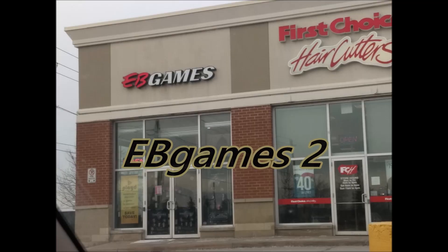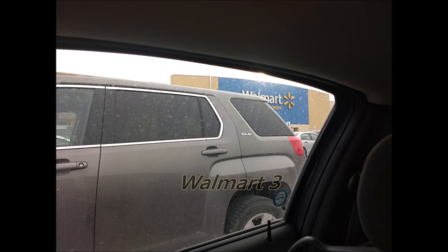I'm going to head over to another Walmart and another EB right now. I'm running out of time already — this might be a two-day epic failed toy hunt. This is so sad, but both EB Games and the Walmart were busts. What an epic fail toy hunt.